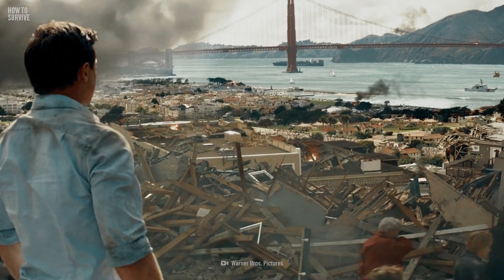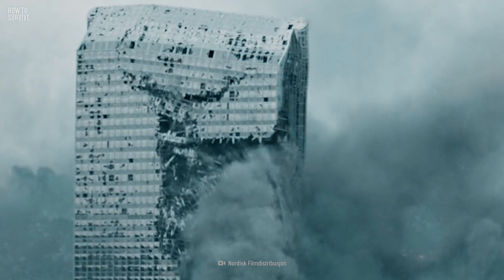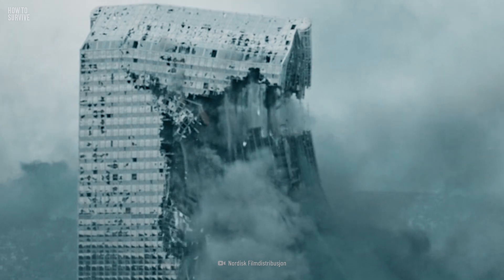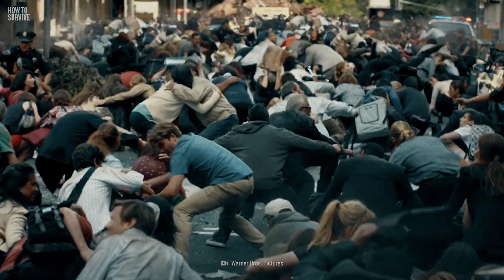Even after the earthquake stops, it's best to stay put under cover for one to two minutes. As you wait, more debris might fall, and aftershocks might occur after the initial quake. These are smaller earthquakes that sometimes occur after the big one.